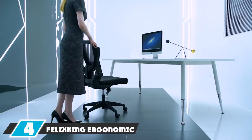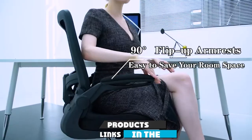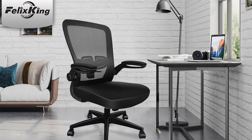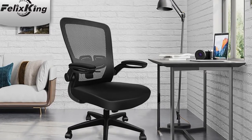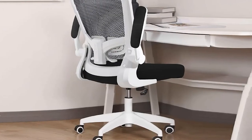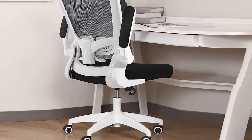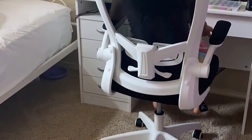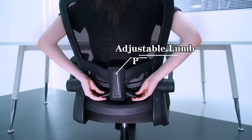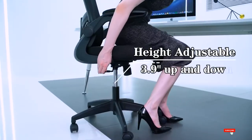At number four, we have the Felix King Ergonomic Desk Chair. If you're tight on home office space, this chair packs big back pain support into a small size, measuring at 25.2 by 25.2 by 37.4 inches. The arms can flip up so the chair stores easily when not in use. The back is made of breathable mesh, the seat from high-density sponge for firm cushioning, the lumbar support is adjustable, and users say the chair is both sturdy and comfortable.